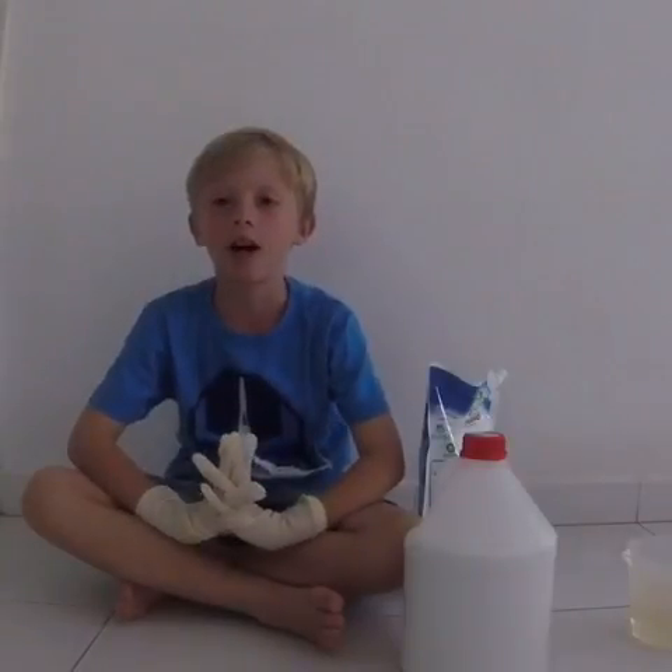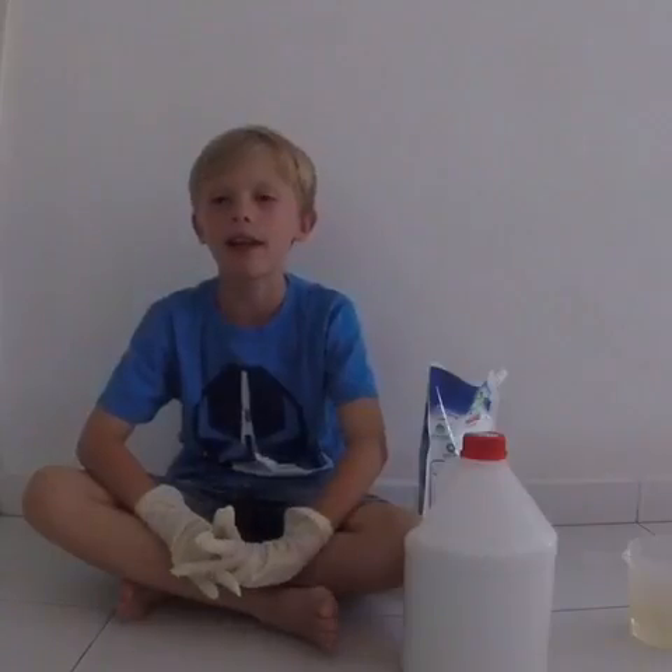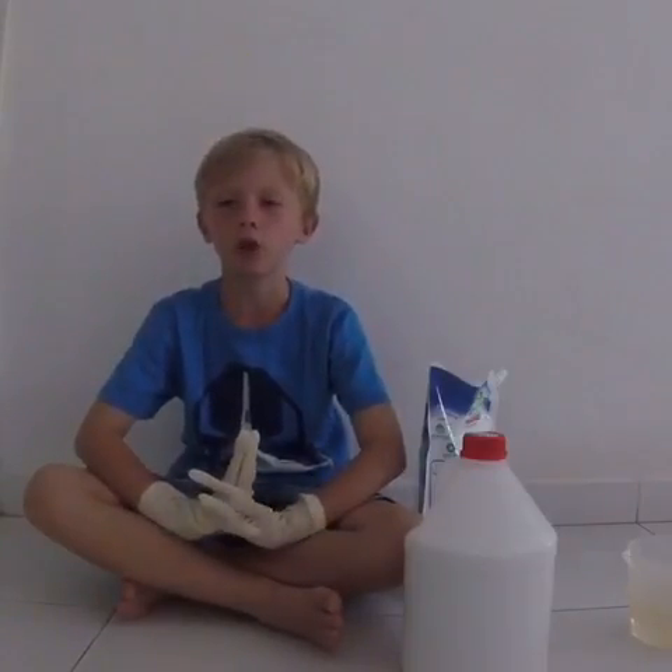The science of slime. Isaac Newton observed that liquids become more viscous when cold and less viscous when heated. Viscous means runny. These are called Newtonian fluids.